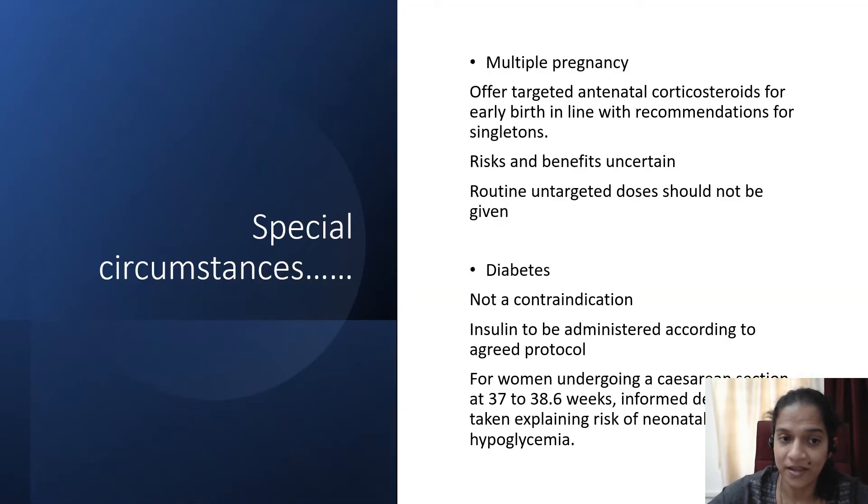Regarding special circumstances: as far as multiple pregnancy is concerned, offer targeted antenatal corticosteroids for early birth in line with recommendations for singletons. That means just by virtue of it being a multiple pregnancy, do not offer steroids routinely. If there are indications or risk factors for preterm birth and she is likely to deliver preterm, only then administer steroids. Risks and benefits in multiple pregnancy are uncertain, and routine untargeted doses should not be given.